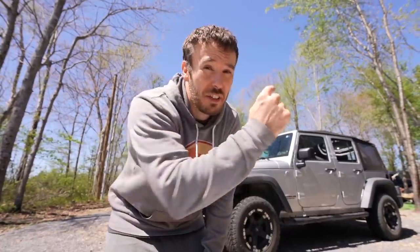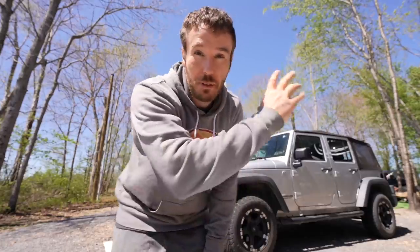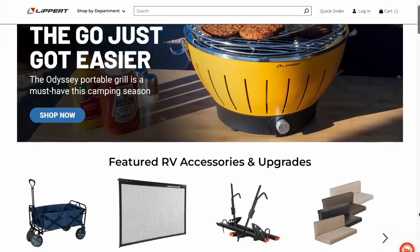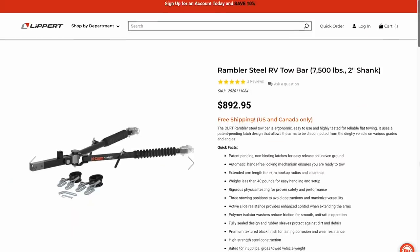Stewart is installing a base plate onto the Jeep. Did you know that even though it's a Curt base plate, Curt is actually owned by Lippert? For years, Lippert has been behind the scenes manufacturing things inside your RV — maybe around 80% of the components in most RVs are actually made by Lippert. In the last year or two, they've started supplying products to the aftermarket and consumers. They own Curt, so this is a Curt base plate. We've got Curt tow bars too, and Lippert makes the chassis or frame underneath most RVs made today.